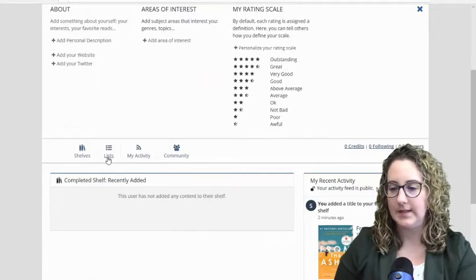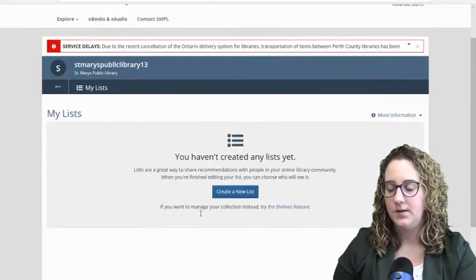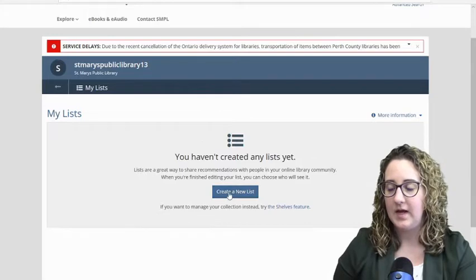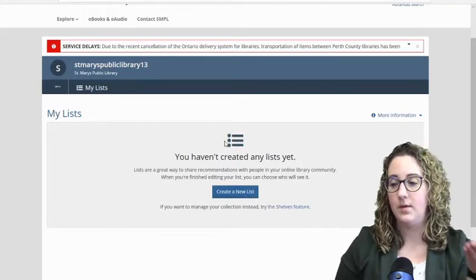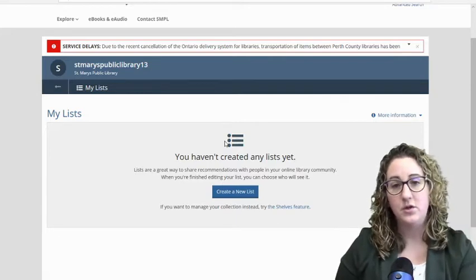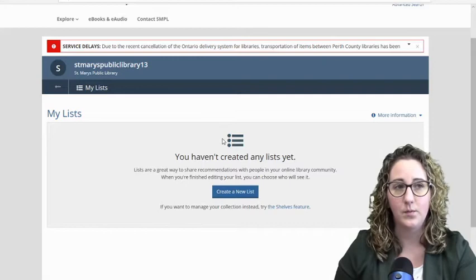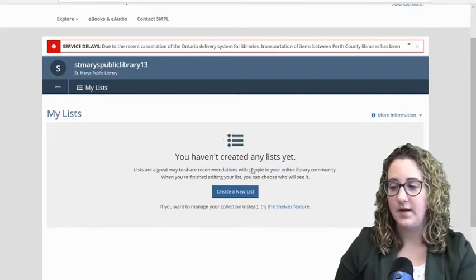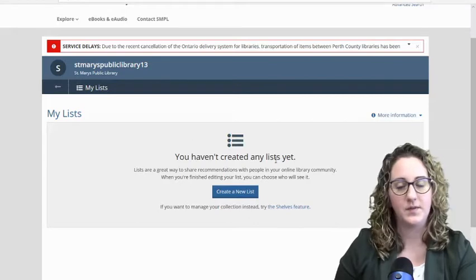Now here is Lists. Lists is another tool for you to keep lists of books that you want to read. You could keep a list called just Books with 20 books you want to read, or a list of DVDs with 20 DVDs you want to watch — all that type of thing. So make this work for you however you see fit.